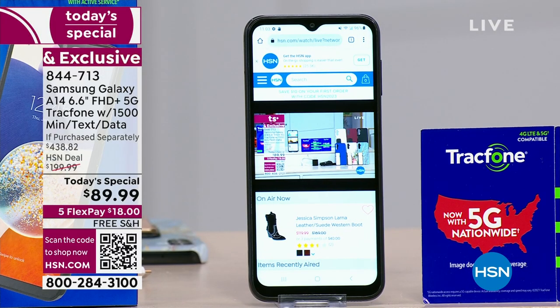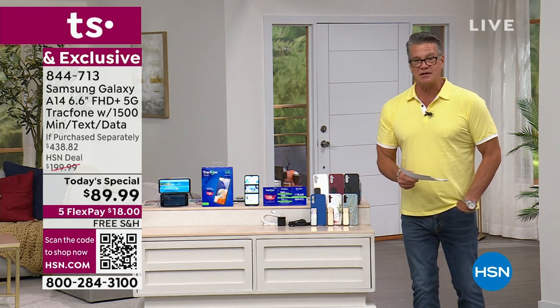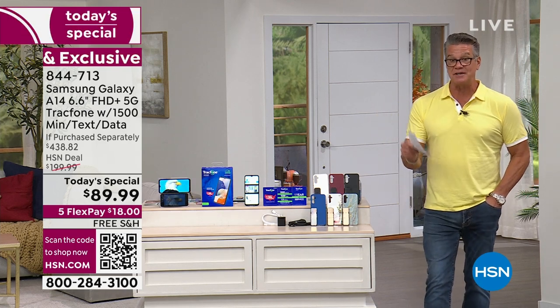If you want to get more minutes, you just add minutes to your phone — it's never been easier. It's like buying a car that you never have to put gas in for a full year. It's already included. 1,500 megabytes of data, 1,500 minutes of talk time, and 1,500 texts.